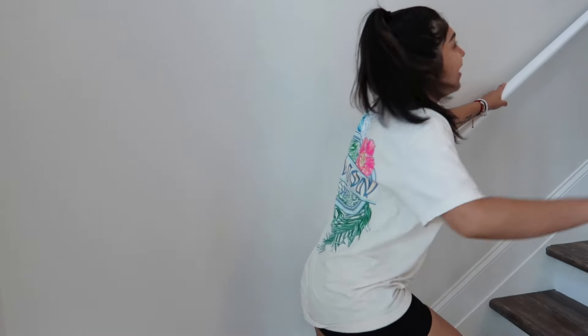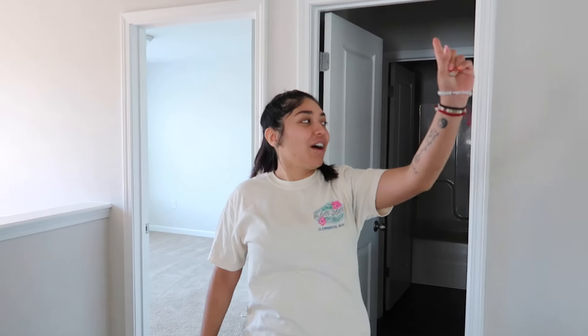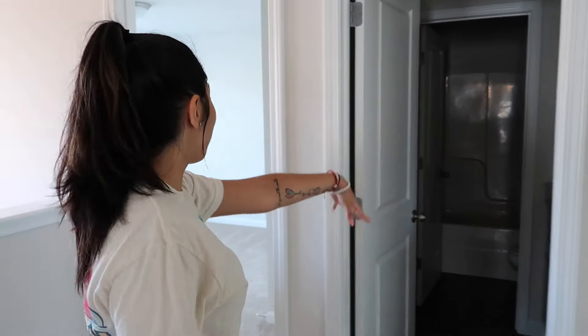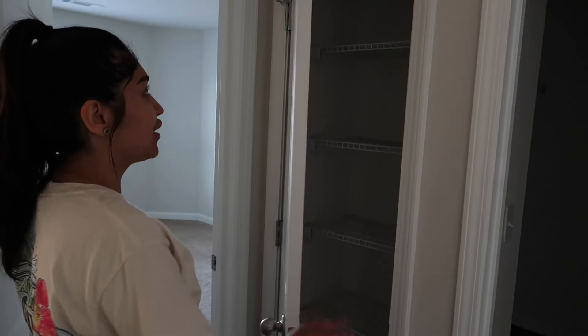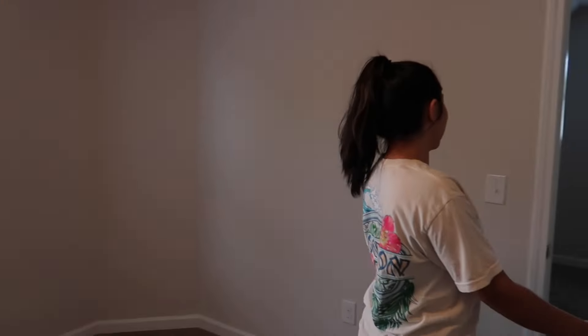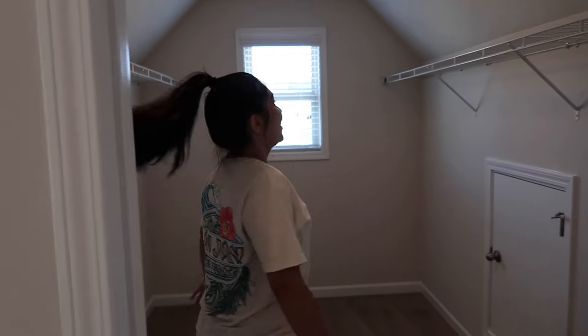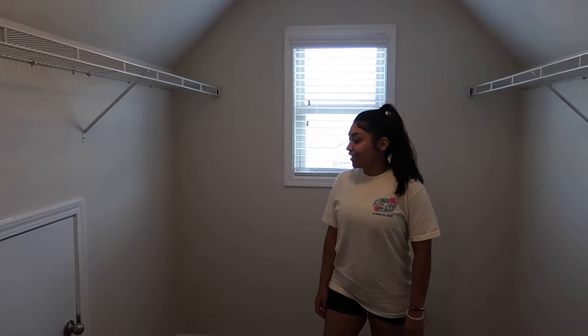And now we are going upstairs. So we have the master room, we have a room here, a restroom, another room, our laundry, and another room. So we have a little closet right here — just like a linen closet, nothing too crazy. We have a room — I don't know what we're doing in this room yet. But this closet is creepy, it's so big — it's like a separate room in itself.